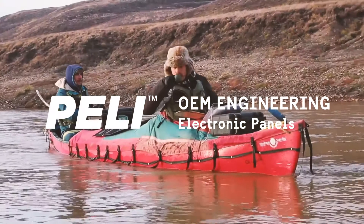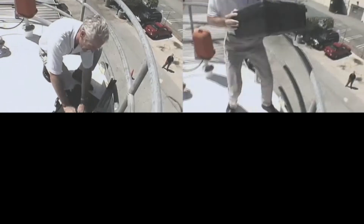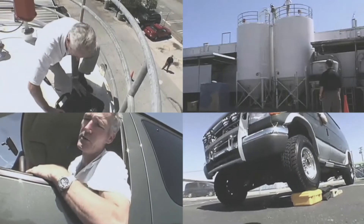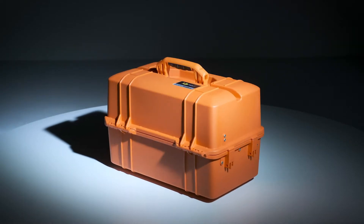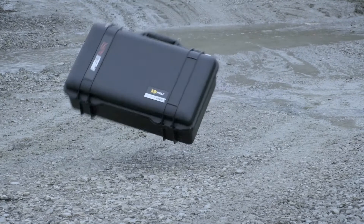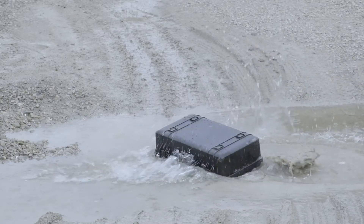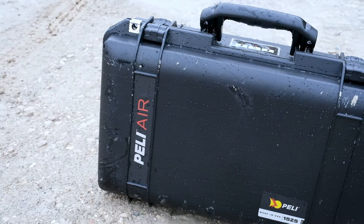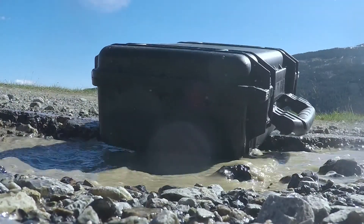Over 45 years ago, PELI invented a new product category: virtually indestructible protector cases. Since then, engineering teams have relied on injection molded PELI cases to protect their high-tech sensitive equipment, due to the case's high impact and chemical resistance, as well as its IP67 watertight and dustproof enclosures that offer total protection against external elements and shocks.